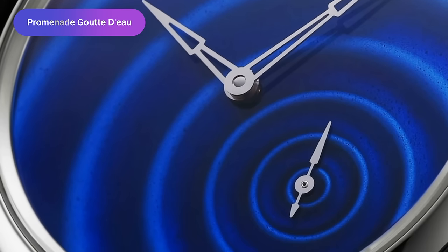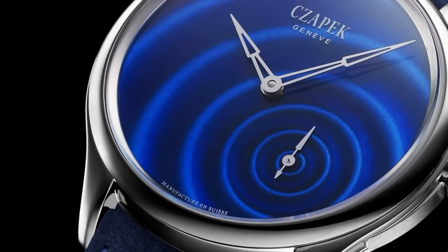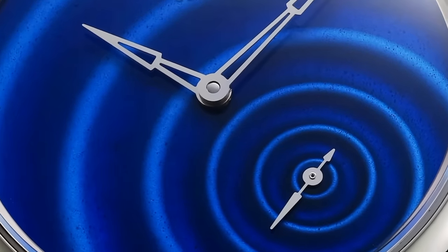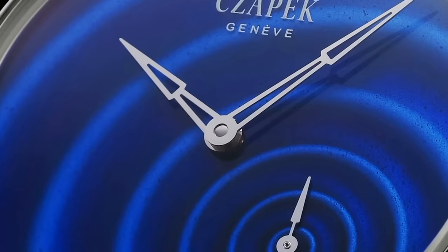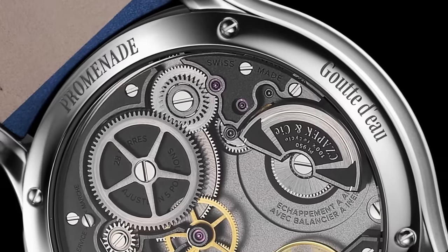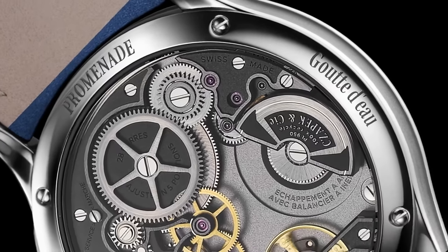Moving on to a brand I don't talk about nearly enough, Czapek. They have one of my favourite watches of the year with the Promenade Godot — there is a 0% chance I am saying that correctly, I'm so sorry. My horrible French aside, I think this is a watch that would appeal to a lot of people, and it's something that's just so different. It almost feels like a Moser and a De Bethune had a baby. It has a case size of 38mm, a thickness of 10.8mm, and a lug-to-lug of only 42mm — a very wearable watch. It has an enamel dial with a water ripple illusion, and powering it is the Czapek in-house calibre SX-H 5.1, self-winding with a micro-rotor and 60 hours of power reserve. Possibly one of my favourite releases of this year.